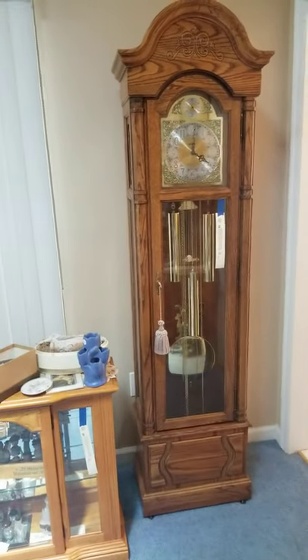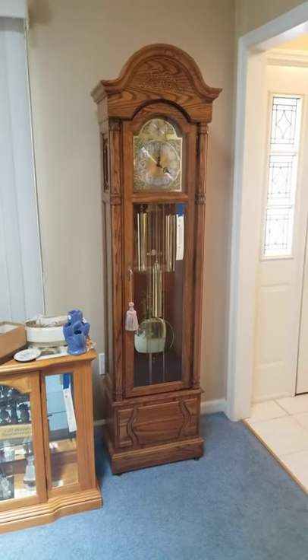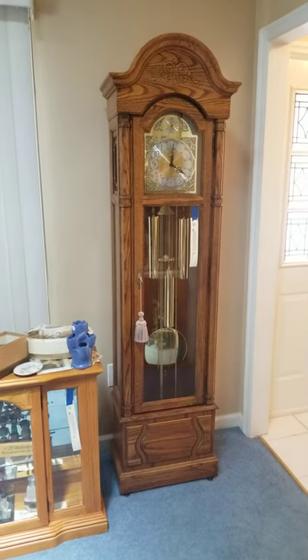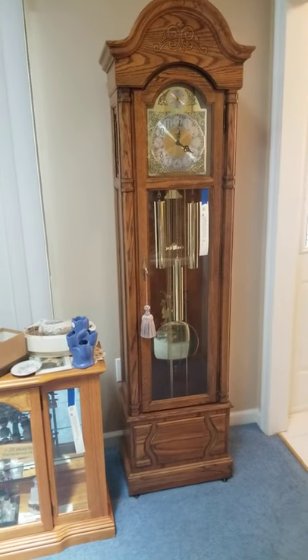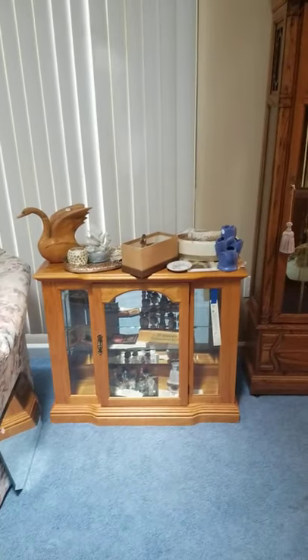Hey everybody, it's Will, and I'm here at our upcoming Teleco Village sale to give you a video walkthrough of what's in this sale. The sale is going to be June 18th through 20th, and it's by appointment — we will be asking people to wear masks at the sale.